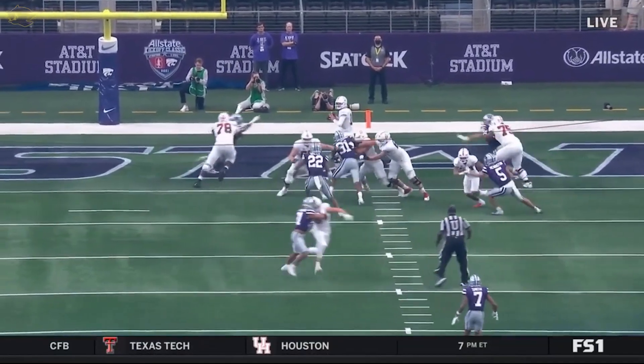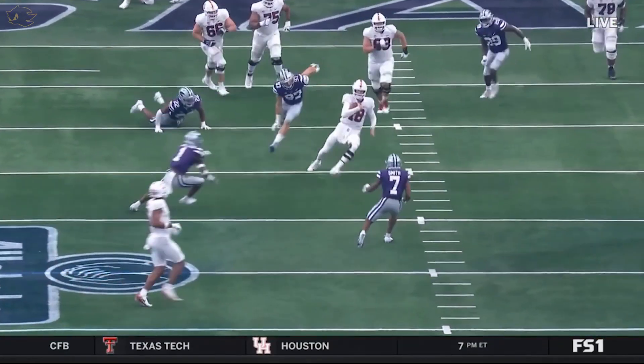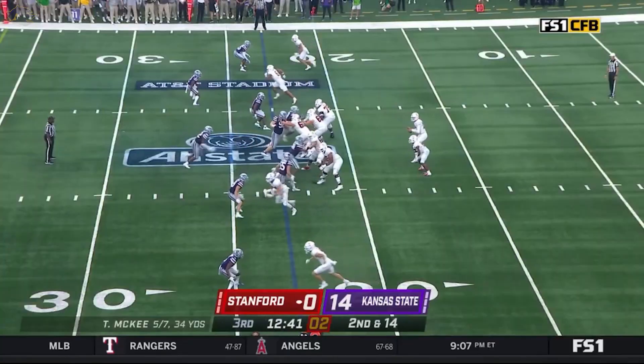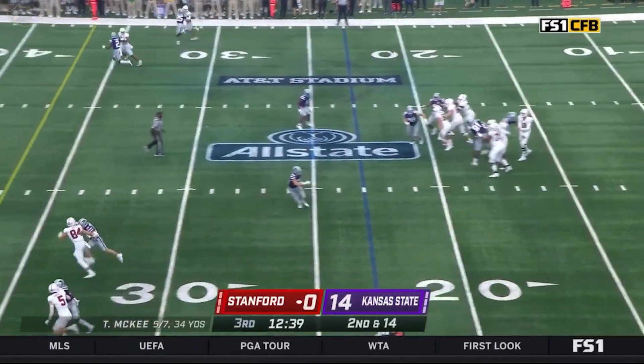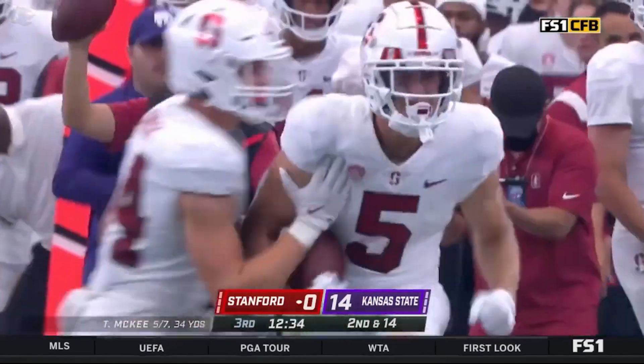Nobody on the quarterback — he identifies it late, steps up, and there's nobody for the quarterback. McKee to pass, puts some air underneath, lobbed it to the sideline and inside K-State territory.